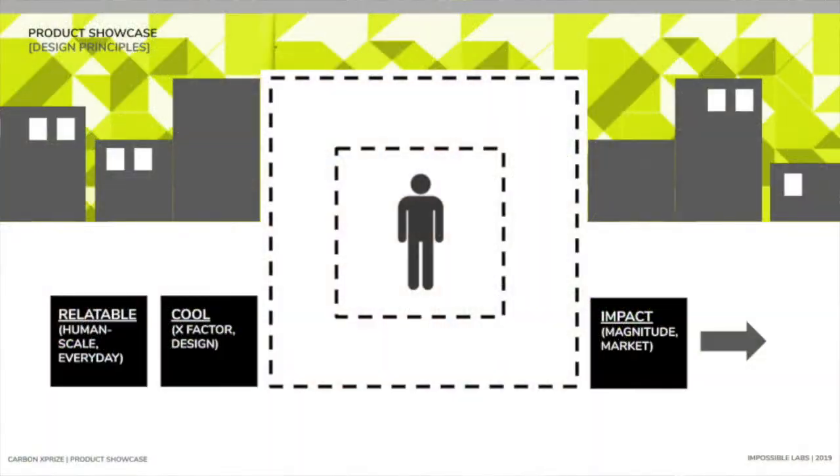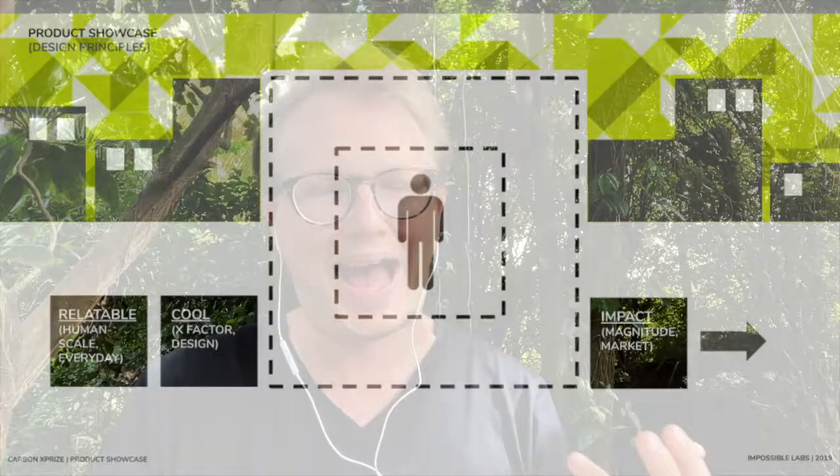A little bit of design thinking behind the whole project: we wanted every single product to reflect these three dimensions. This emerged from a lot of our conversations with the team. We wanted them to be cool, we wanted them to be relatable, and we wanted to tell a story about impact.